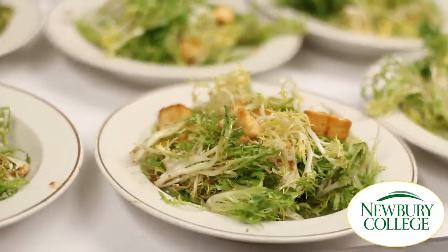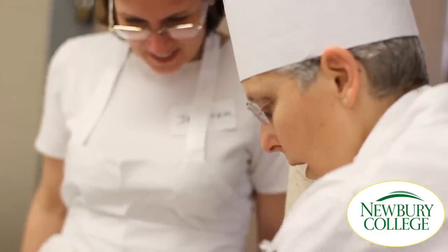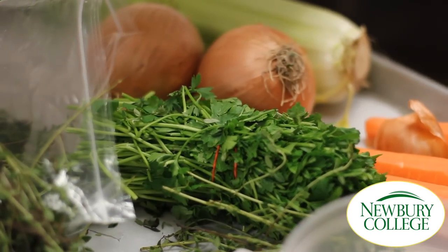Today at Newbury College we're doing a cooking demo hands-on class where we're making a frisée salad à la française — which sounds fancy but it's just a simple salad with a poached egg and a little baked vinaigrette.